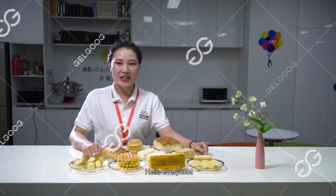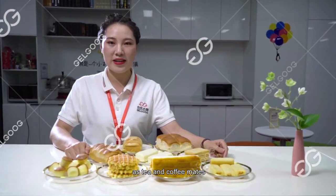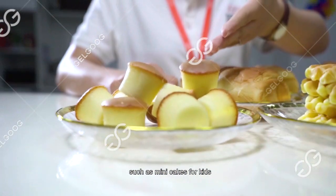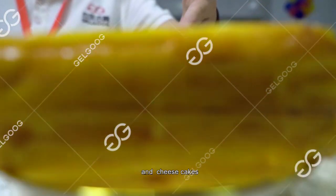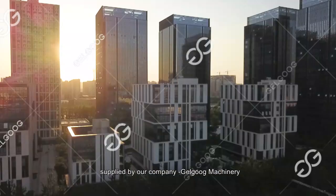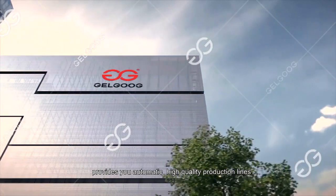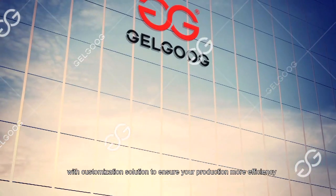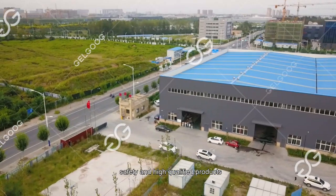Hello everyone! Nowadays, tasty cakes are very common and popular as tea and coffee accompaniments. You can see there are many different kinds of cakes such as mini cakes, wafer cakes and cheese cakes. These cakes are all produced from the same automatic baking line provided by our company. Jogook Machinery can provide fully automatic high-quality production lines with customization solutions to ensure your products are more efficient, safe and high-quality.